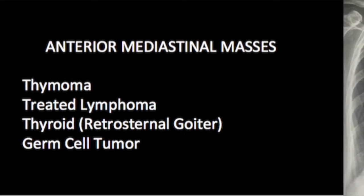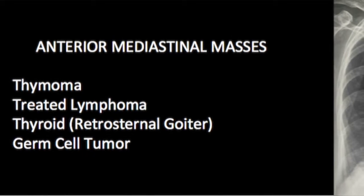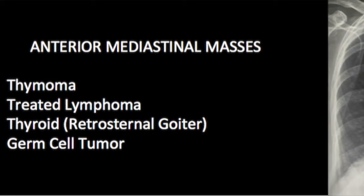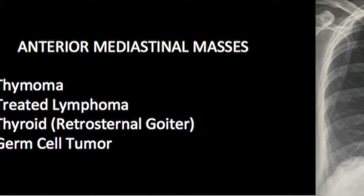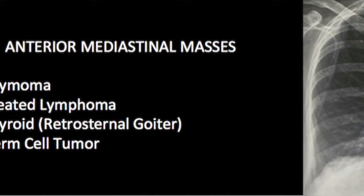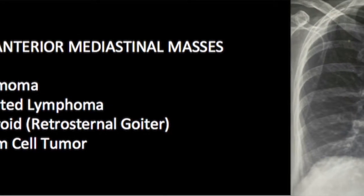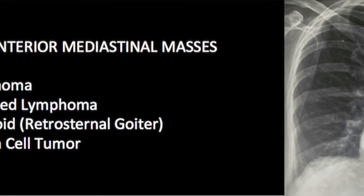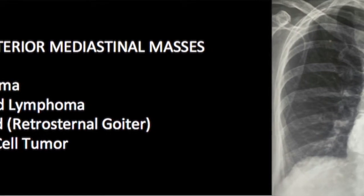When we look at anterior mediastinal mass lesions, we think of the T's: thymomas, retrosternal thyroid goiter, treated lymphomas, and germ cell tumors. While a germ cell tumor was strongly on our mind in this case, the CT scan really proved that this was a cardiac-related lesion.